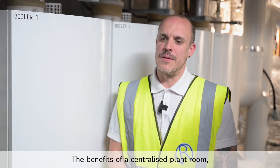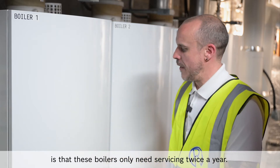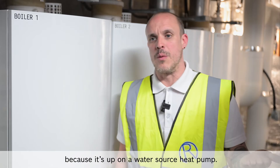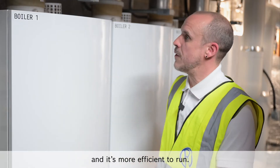The benefits of a centralised plant room as opposed to individual boilers in each flat is that these boilers only need servicing twice a year. It's a lower carbon footprint as they hardly ever run anyway because it's backed up by a water source heat pump. It's safer as there is no gas in every property, and it's more efficient to run.